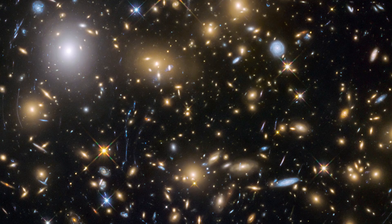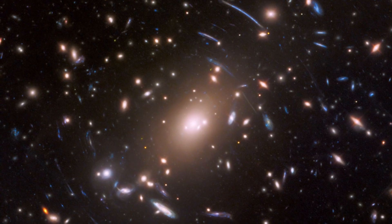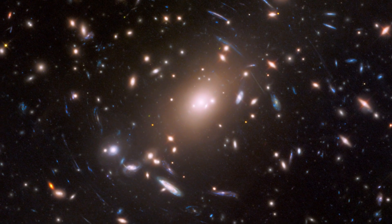In the first episode, we saw how Hubble had explored the early universe, calculated its age, and helped in the search for the elusive dark energy.